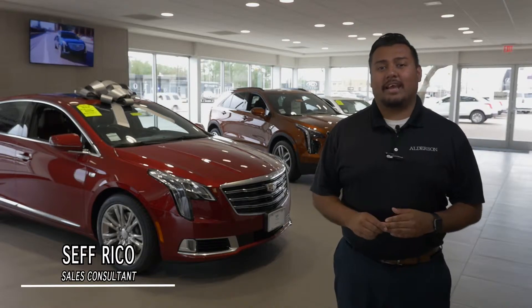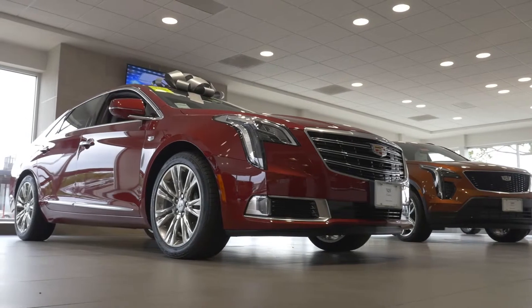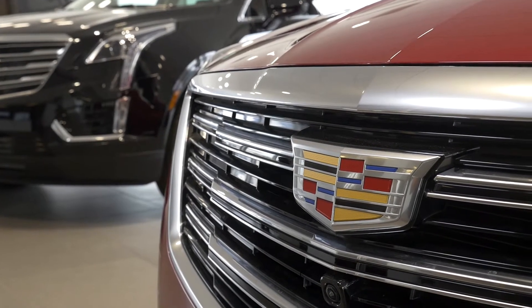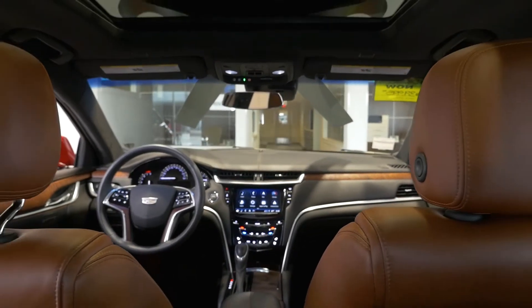Hey everyone, this is Seth Rico here at Alderson Cadillac in Lubbock. Today I wanted to bring you one of our last remaining 2018 Cadillac XTS. It's our red obsession and it has a rare interior of Kona brown, which is a really popular interior color for West Texas.